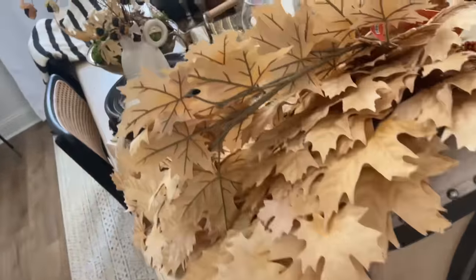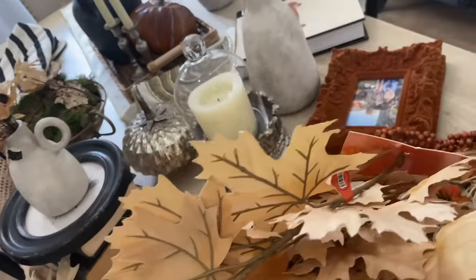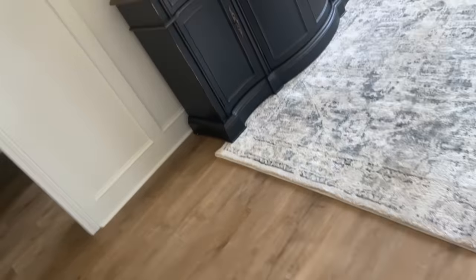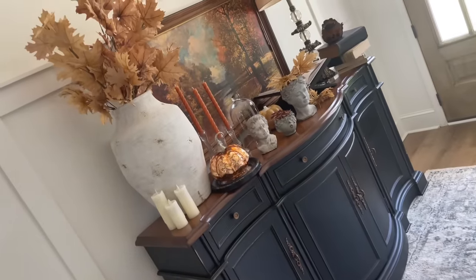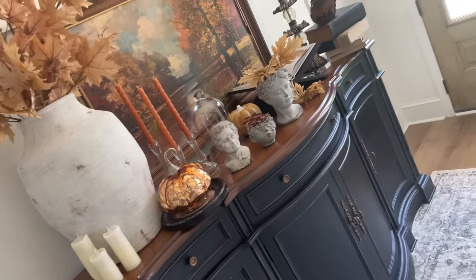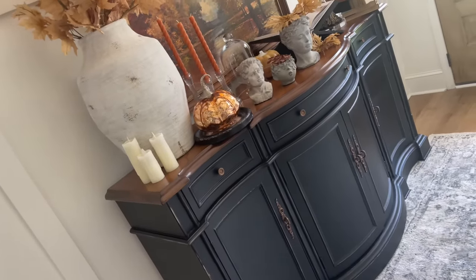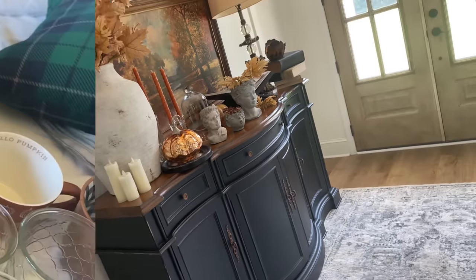We have the garlands and all the things that we're hopefully going to be using. If you saw my last week's video, you already saw us styling the foyer. I have all the things for the bookshelves sat over here, and we also did a fall clean-out — let me show you that.